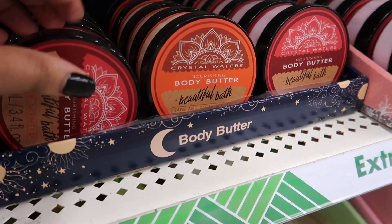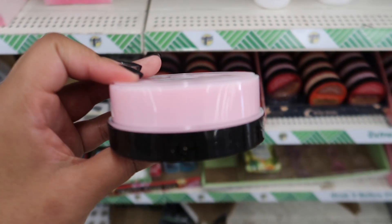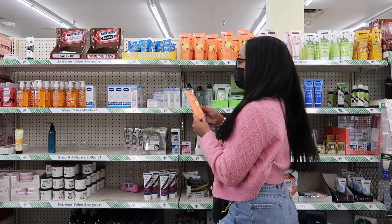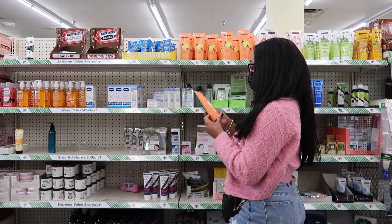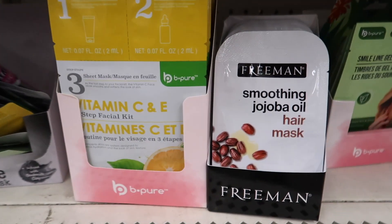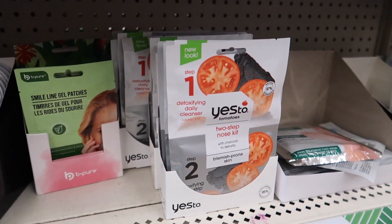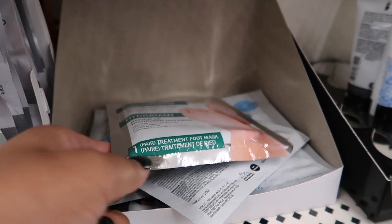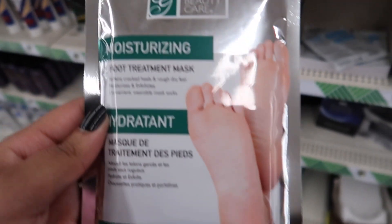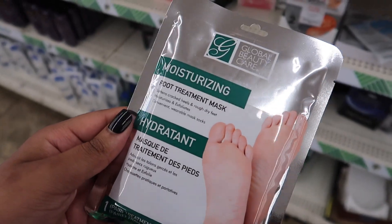I also ran into these body butters. I don't really know how the consistency is, and I didn't open it. Y'all would be really surprised. Okay, maybe I'm lying — I did sniff some soaps. I mean, imagine trying on a pair of shoes; they don't make you take them home before you try them in the store. Carrie Bradshaw said it's gonna get returned anyway if I don't like it, so it's best I give it a sniff first.